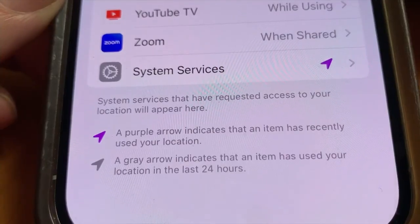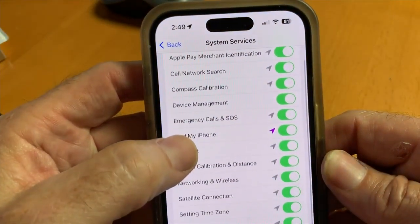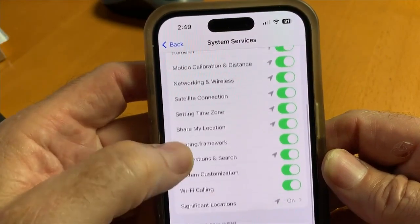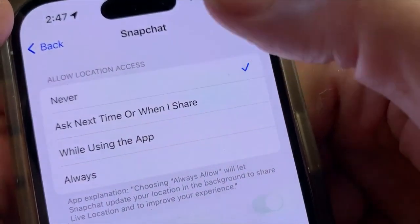System services on iPhones and Android devices require your location for things like Find My, emergency calls, automatically changing time zones, and maybe most importantly, connecting to the nearest cell tower. Others, you may want to say: stop following me.